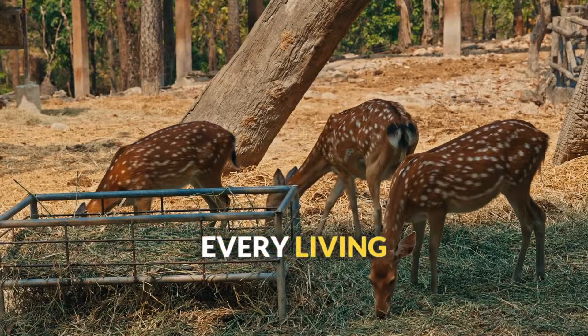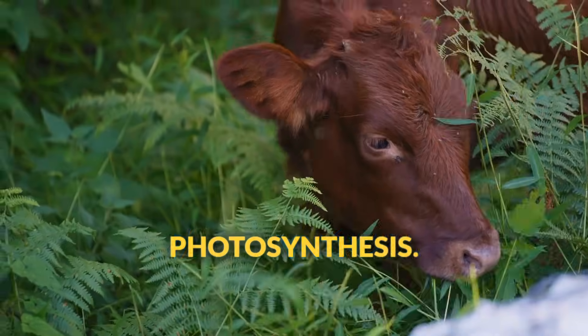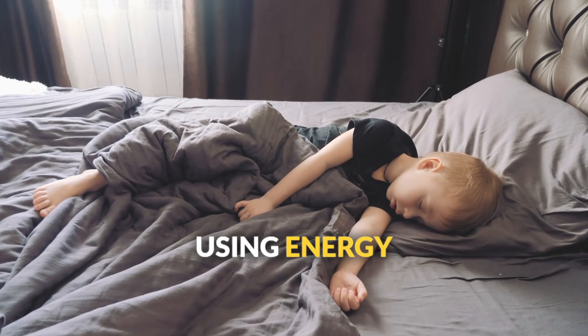The fifth characteristic is using energy. Every living thing needs fuel to power their life processes. Plants capture energy from sunlight through photosynthesis. Animals get energy by eating plants or other animals. Even when you're sleeping, your cells are using energy to keep you alive.